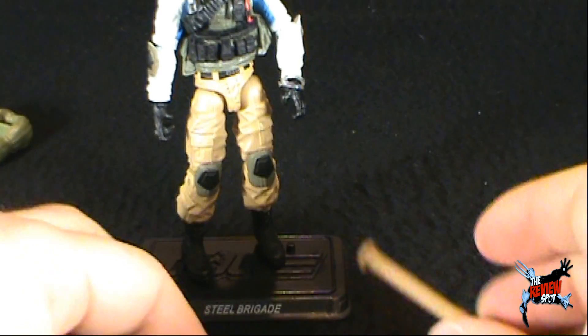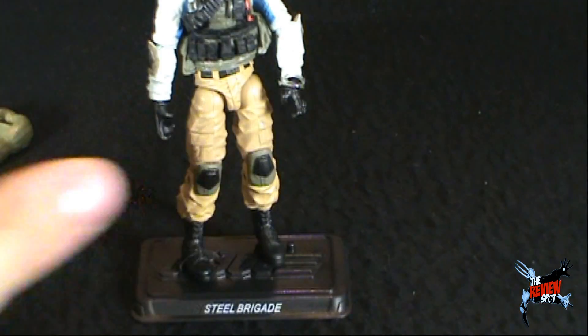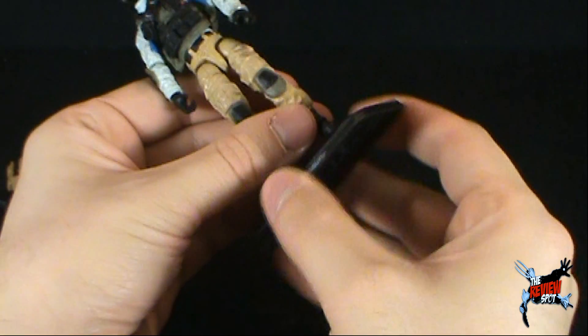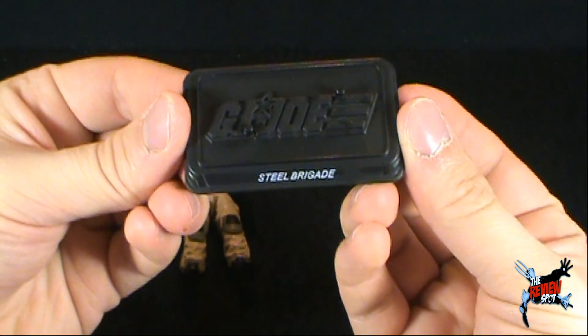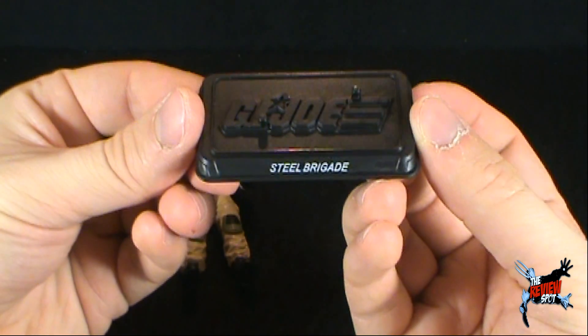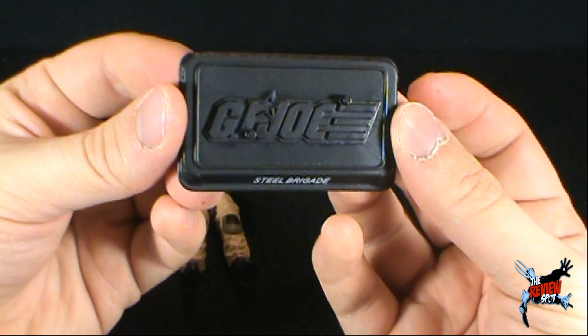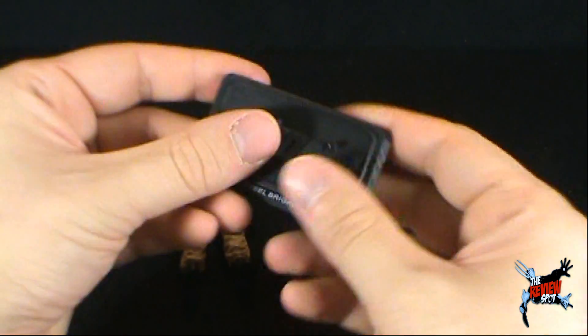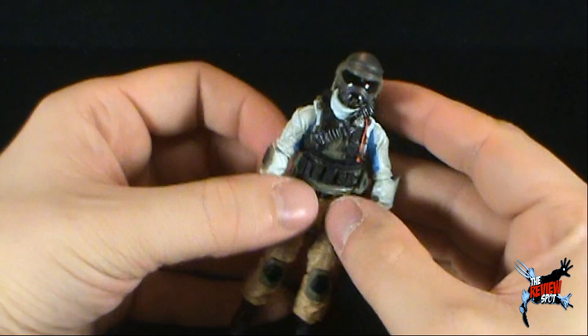Having looked at all the weapons, let's actually have a look at the figure itself. As with most GI Joes, Steel Brigade does come with a display stand. It says Steel Brigade on the front with the GI Joe logo at the top.